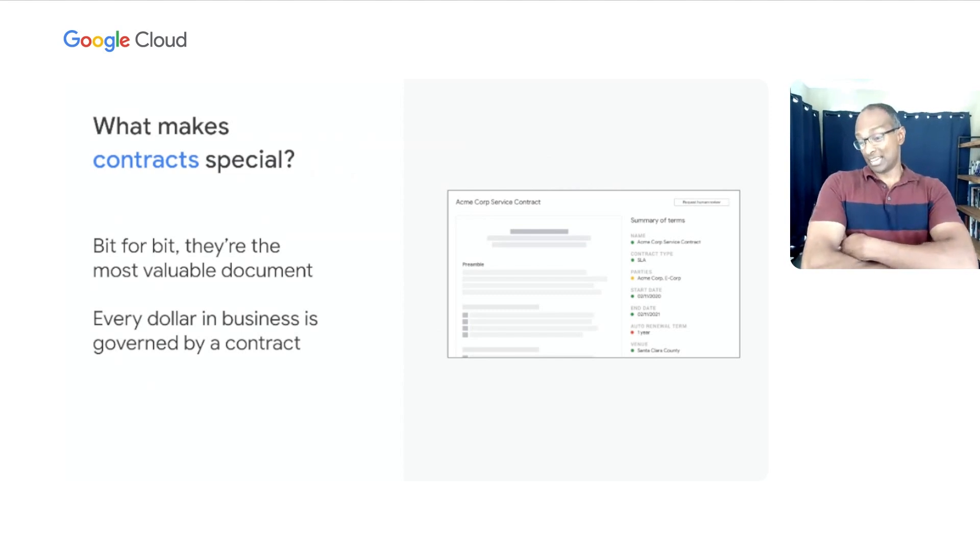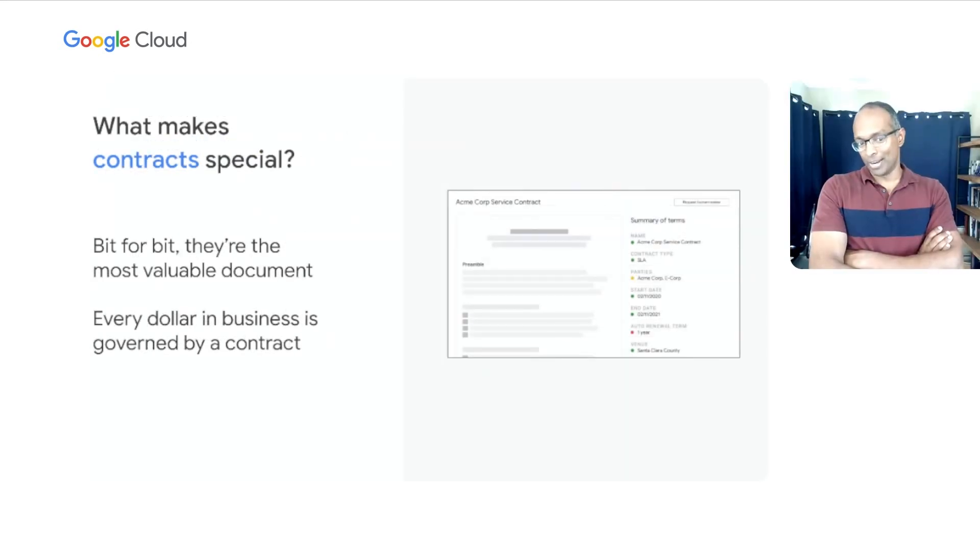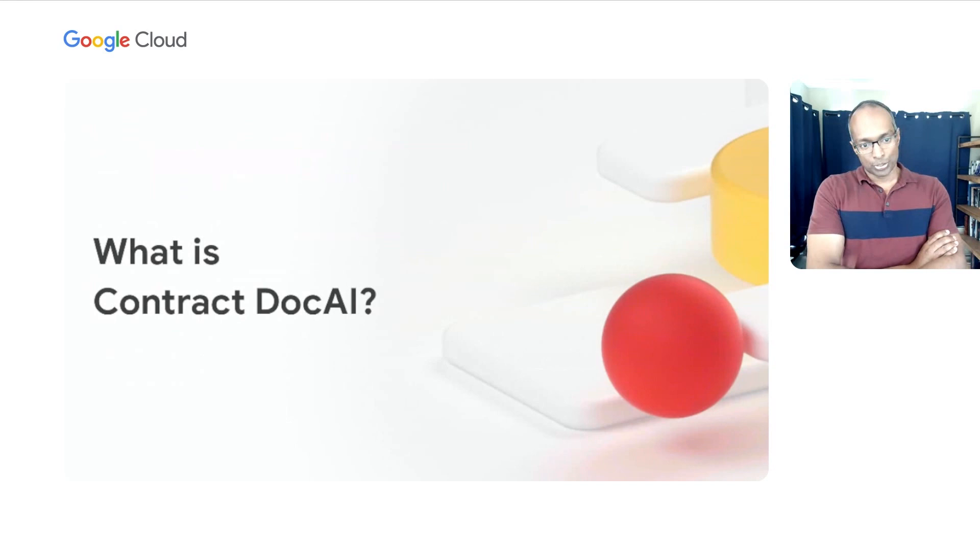What takes documents to the next level? Unfortunately, contracts are probably one of the most valuable document types in industry, bit for bit. Contracts govern every single dollar that flows in and out of a business. They govern the entire business itself — the incorporation of the business — as well as critical business transactions like acquiring entire businesses. As a result, every single word and element of a contract is potentially something valuable to the business and must be understood by artificial intelligence. To address the world of contracts, we're very pleased to announce a new type of Document AI that we call Contract Document AI.